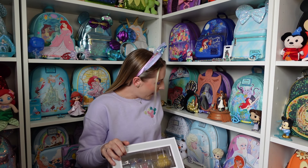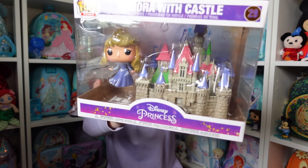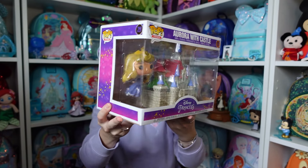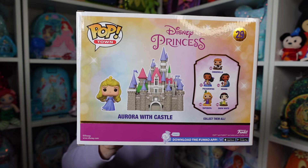This Funko Pop is huge. It's Aurora with her castle — she's in her blue dress, which is perfectly fine; I like her in blue or pink, why choose when you can have both? And it's her castle, which looks like the Disneyland castle. It's beautiful. I'll probably get it out of the box at some point, but for now I'm keeping it in the box as it's easier to display. On the back you can see the other ones from the collection as well. It's so pretty — I love it.